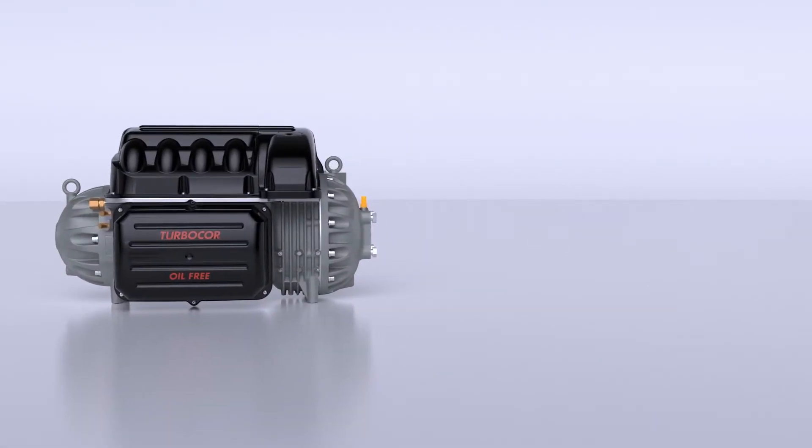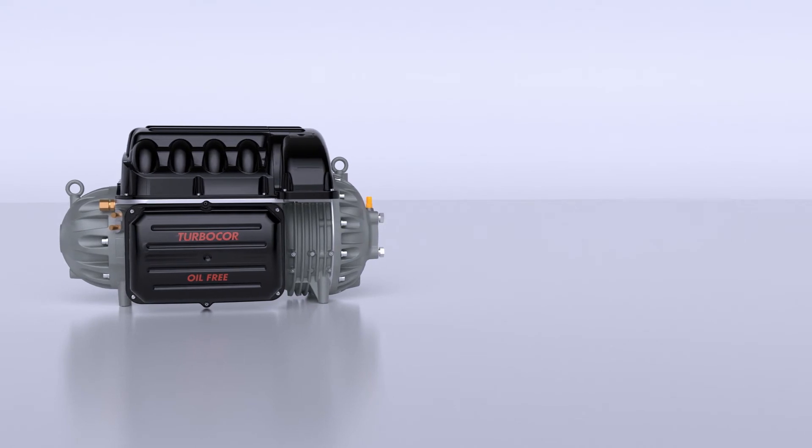TurboCore is indeed a truly smart compressor for your truly smart building.